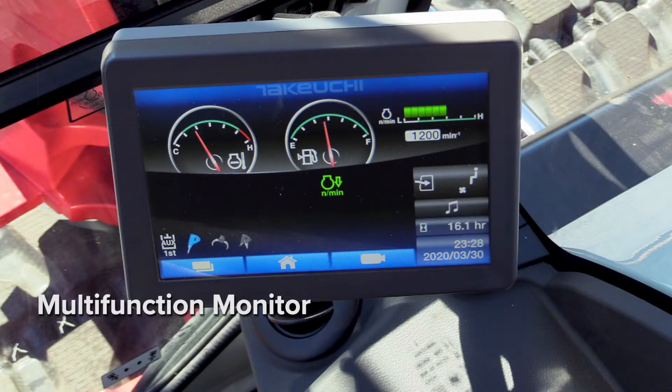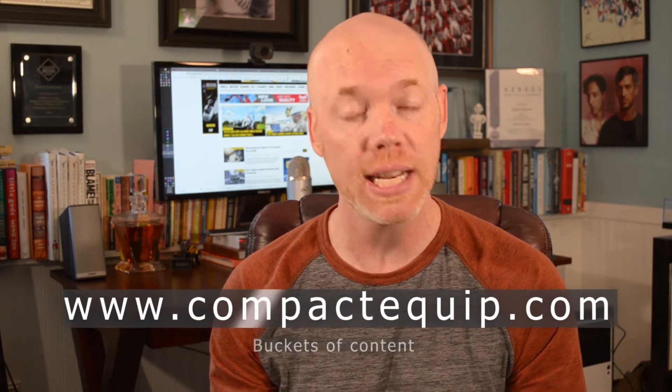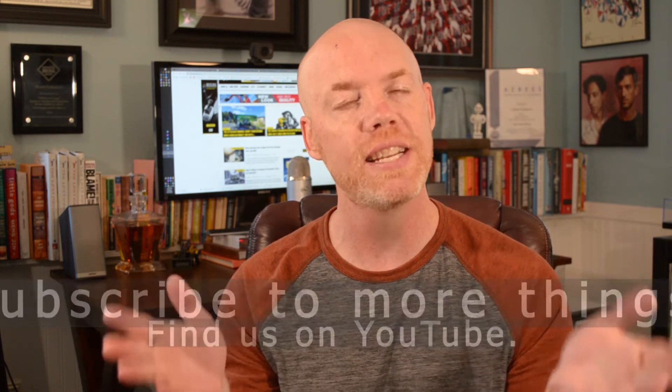Both of these new excavators are standout additions to the busy mini excavator market in America. I'm super excited to operate both units once they become available. But until then, if you're stuck at home like me, feel free to surf over to CompactEquip.com to learn more about Takeuchi excavators, and head to our YouTube page and click subscribe to watch more of these great videos.